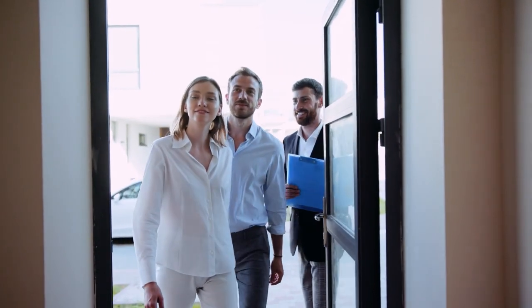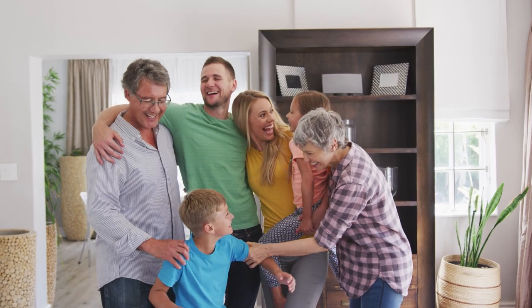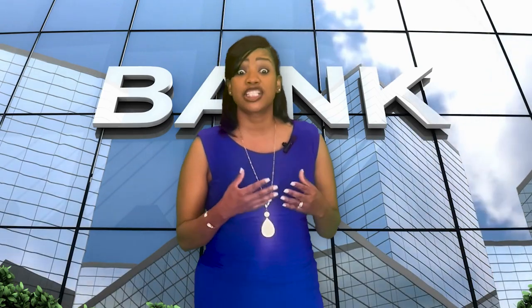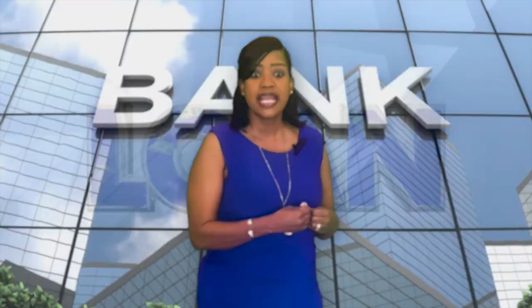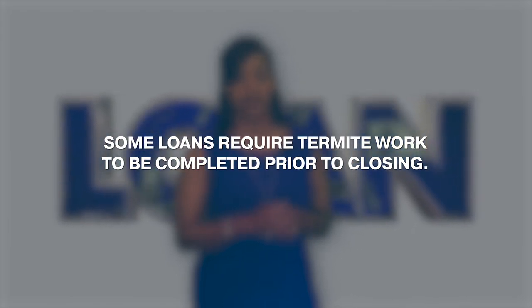Also, the buyer is much more confident that they are buying a sound home that's in move-in ready condition. If there is bank financing on a property, especially VA in the military segment that we are in, some loans require termite work to be completed prior to closing. So with that already being completed, there's further assurance that the loan will go through.